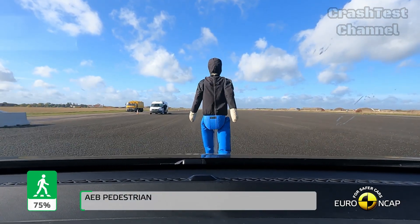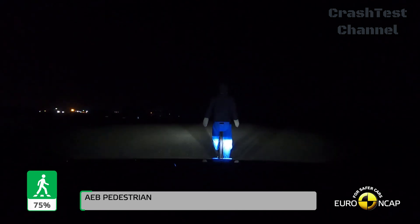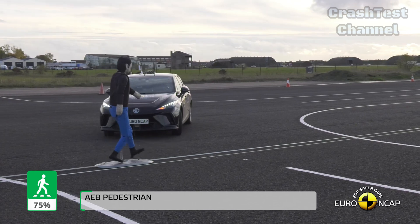On a positive note, the MG4 Electric includes advanced safety features such as an e-call system, which alerts emergency services after a crash, and a system that applies the brakes to prevent secondary collisions.